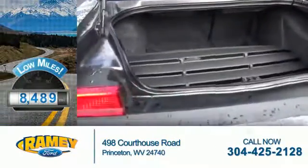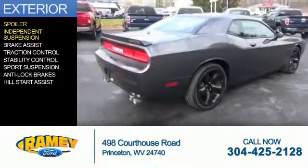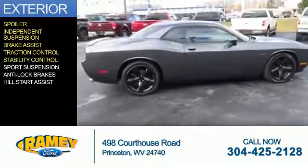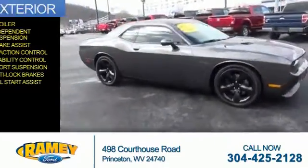This vehicle is like new. The features include a spoiler, independent suspension, brake assist, traction control, stability control, sport suspension, anti-lock brakes, and hill start assist.